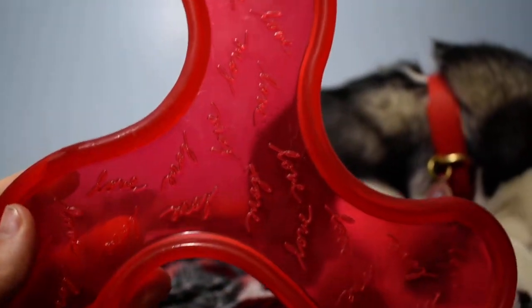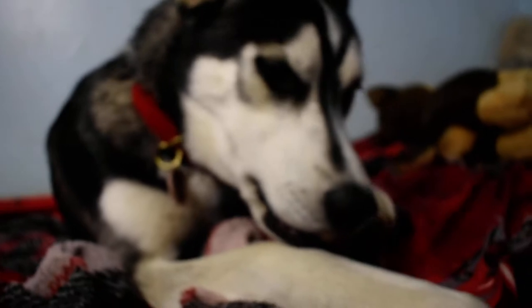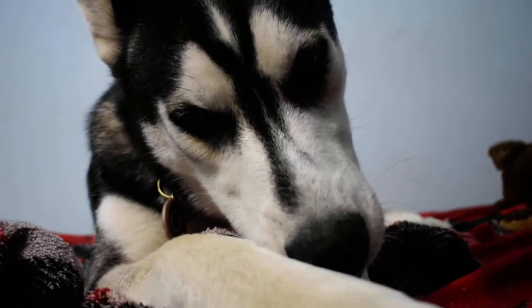We had two of these. The other one we brought to the dog park, and it didn't end up coming back. So, thank you guys for watching. Flash, where'd you get that from? That's for the next video. Don't tell them.